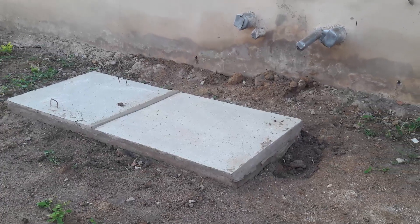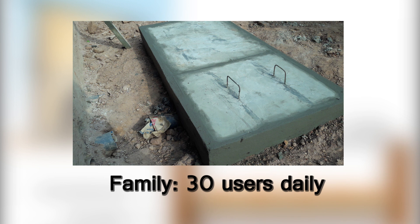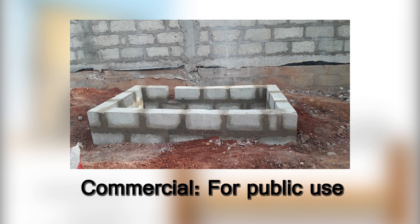The biodigesters come in three sizes: the standard size, which accommodates up to 18 users daily; the family size, which accommodates up to 30 users daily; and the commercial size, which can be installed in buildings such as banks, schools, churches, restaurants, and other public places.